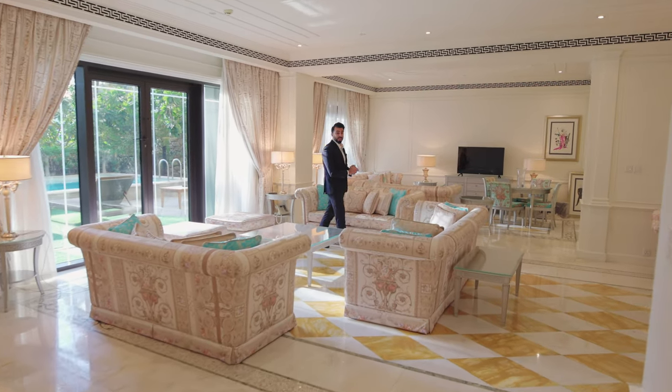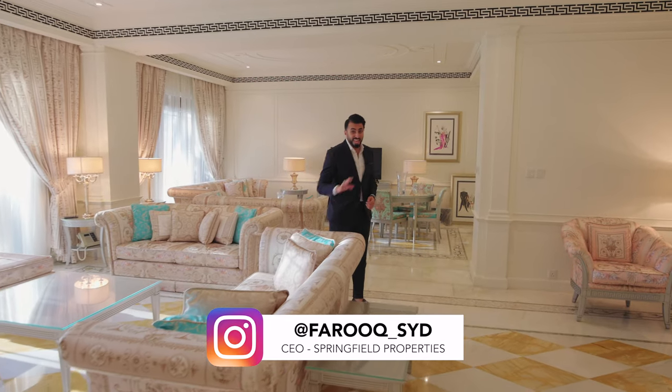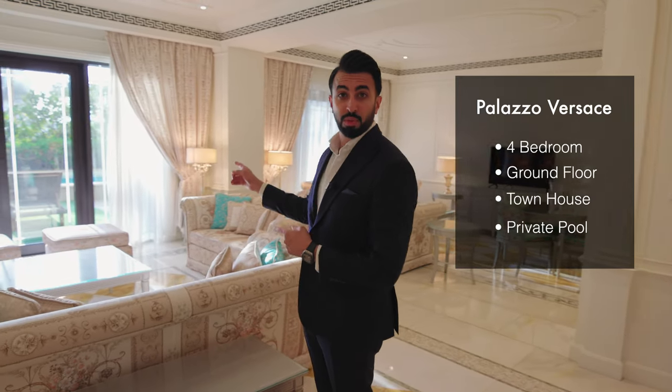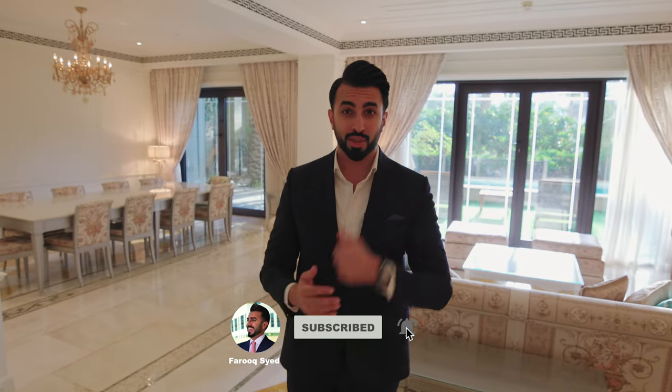What's up guys, welcome back to another vlog. Today we are in the Palazzo Versace checking out one of the coolest four-bedroom ground floor townhouses with its own private pool. Before we get to the rest of the vlog, don't forget to like this video, subscribe to my channel — enjoy the rest of the vlog.